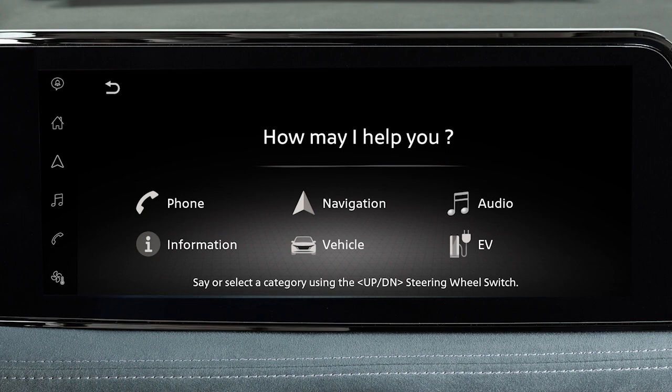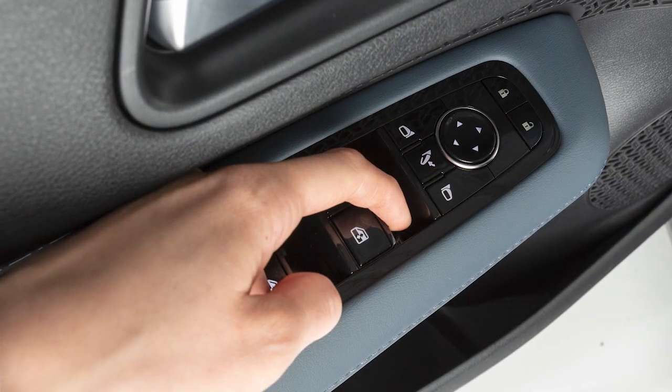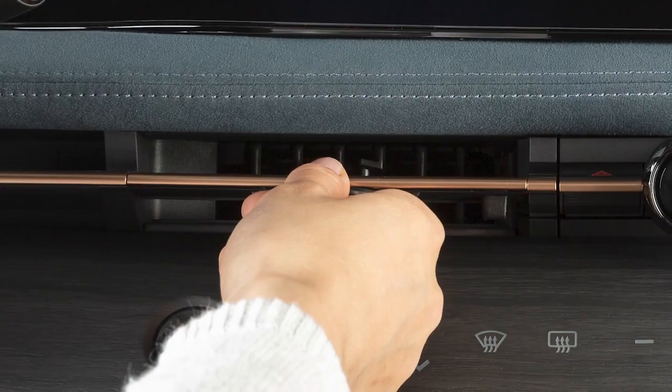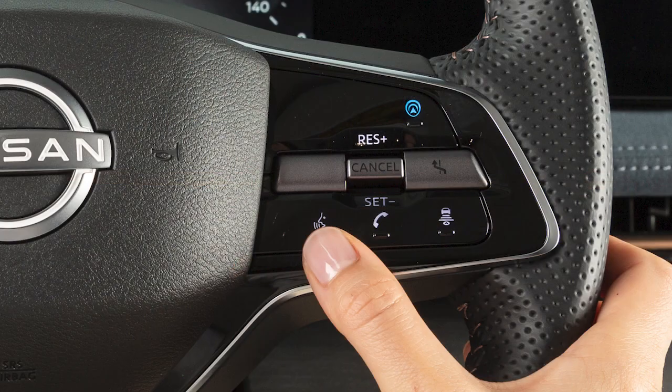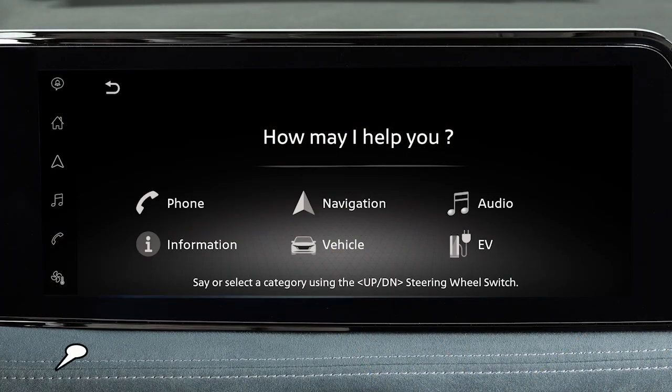While using the voice recognition system, keep the interior of your vehicle as quiet as possible by closing windows and directing air vents downward. To operate the system, press and release this button on the steering wheel. Wait until the tone sounds, then begin speaking.